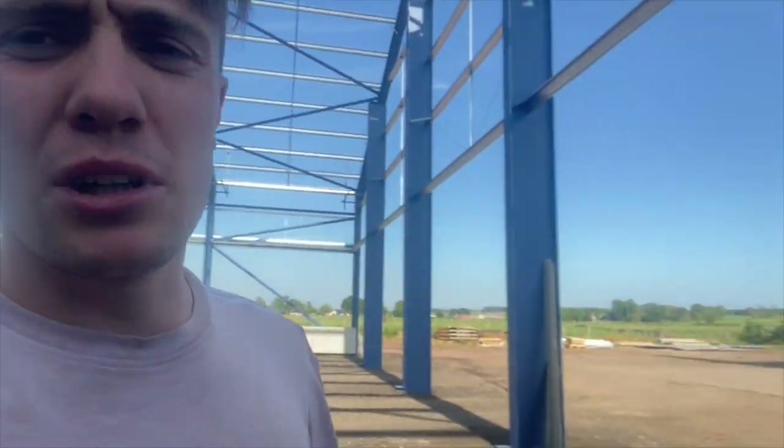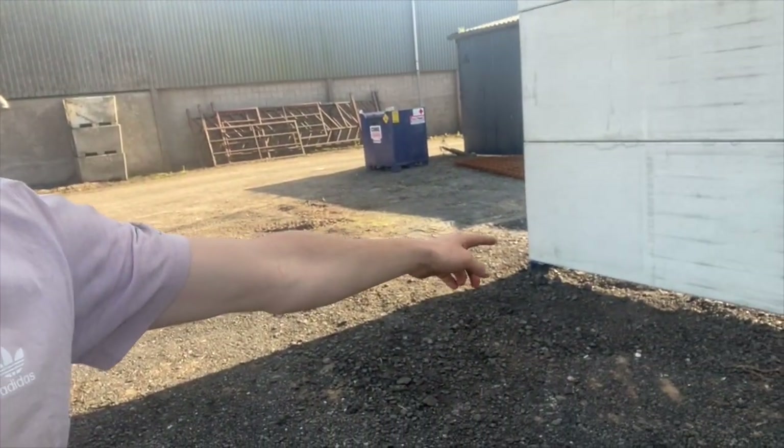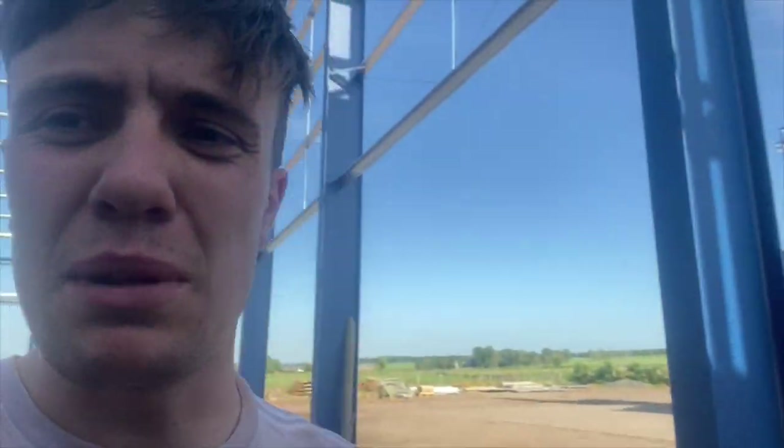Just talking to the sparky at the moment because we need to run power from over there - the fuse box and the power coming in off the mains comes in in that direction. So we're going to run it from this corner of the shed all the way across to that shed, going across the beams and rafters.